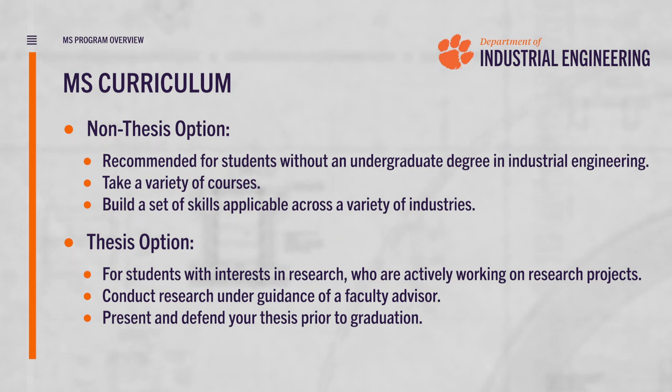The thesis option allows students to take a deep dive into research, working closely with an advisor in order to determine whether pursuing a PhD is right for them in the long term.